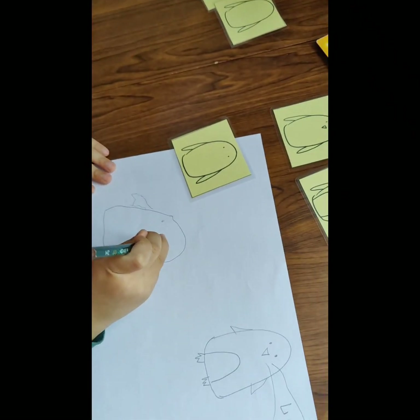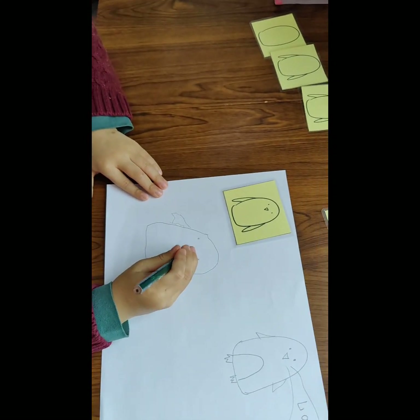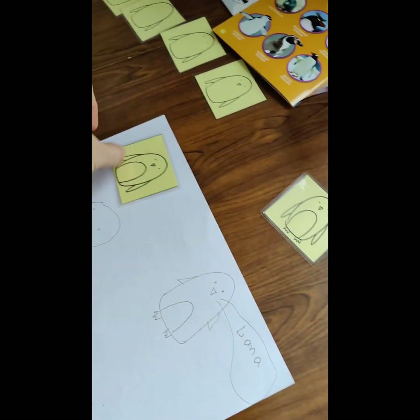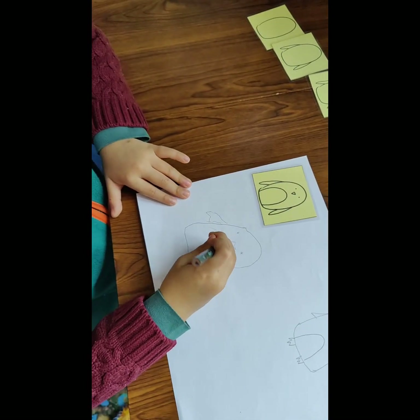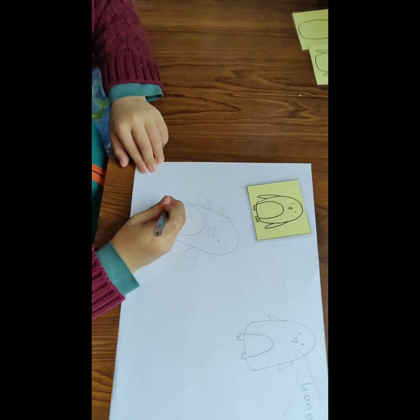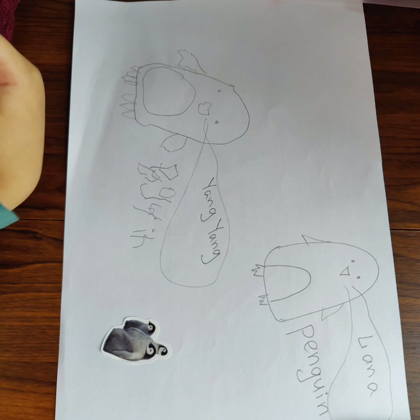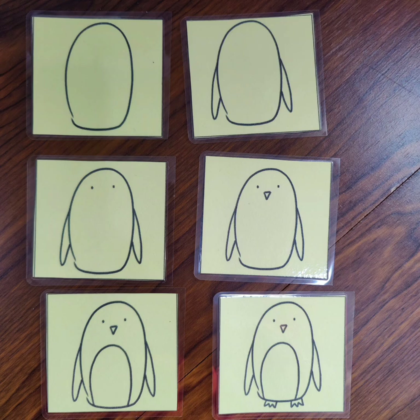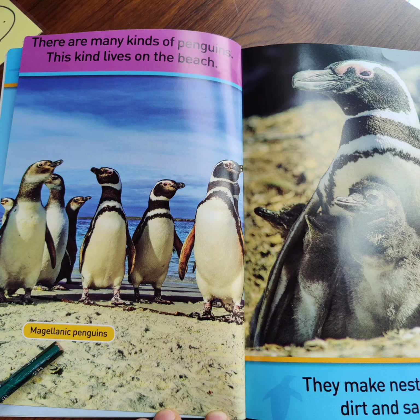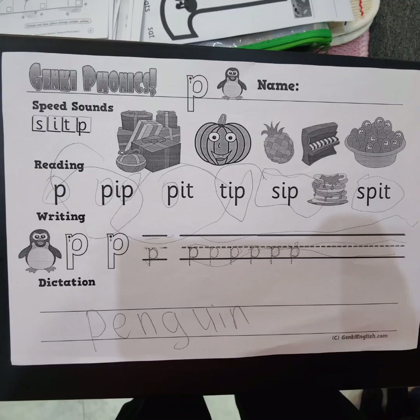Two eyes, yeah? Okay. The next one — nose. Let's draw a nose. Then number five, you have belly. And number six, look — you have legs. Baby penguin. See you next time!